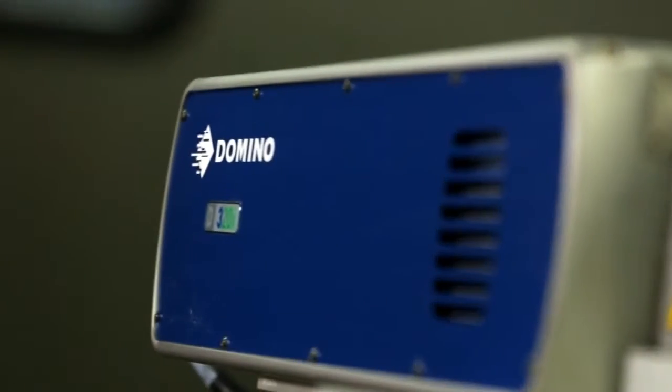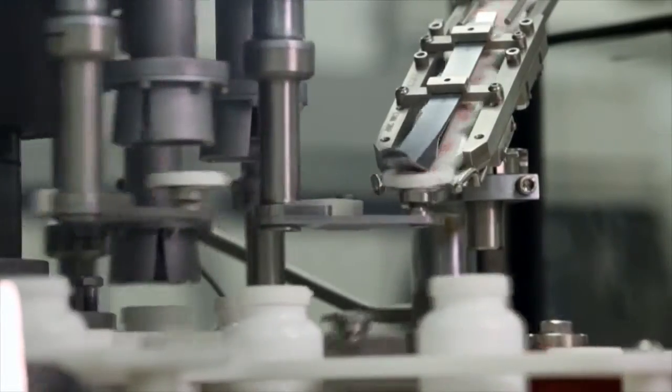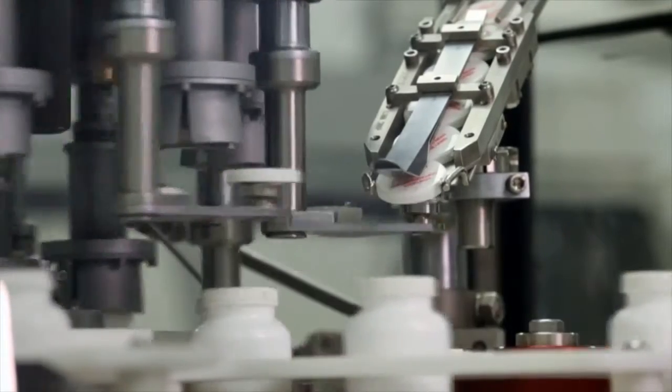What we found that sets Domino apart in the realm of competitors in the printing space is Domino's willingness to work with us not only on an immediate requirement that we have for serialization — and that involves the need for a regulatory compliant activity around the physical package itself — but we've also approached Domino with other challenges, not only internally with printing and optimization of our printing systems, but also with emerging markets.